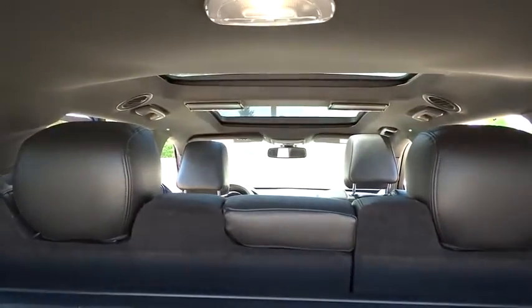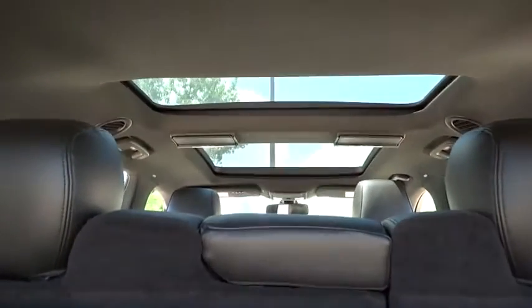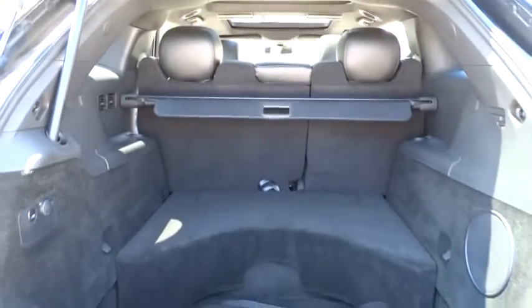Leather-wrapped steering wheel, moonroof, power steering, adjustable steering wheel, auto-dimming rear-view mirror, cruise control, keyless start.